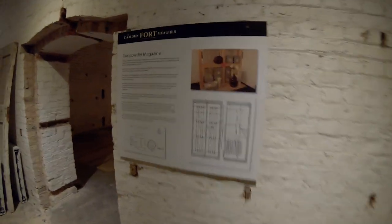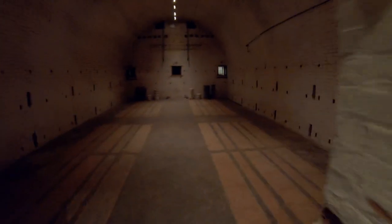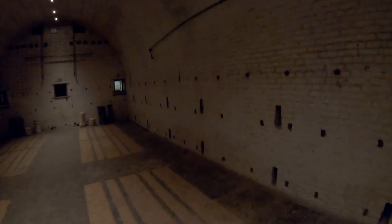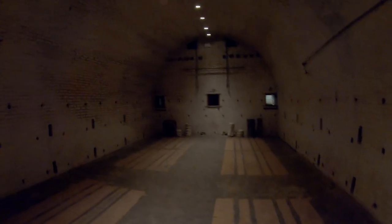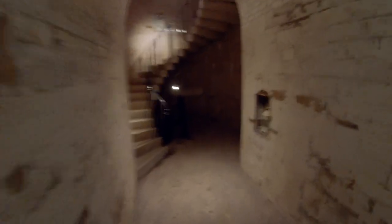This is the gunpowder magazine — that's where they used to store gunpowder. It was generally underground so that if people shelled the place they wouldn't be able to hit the gunpowder and blow it up. Oh, the spiral staircase!